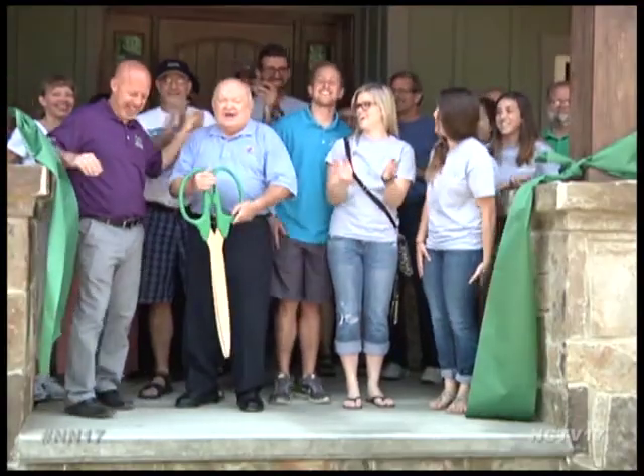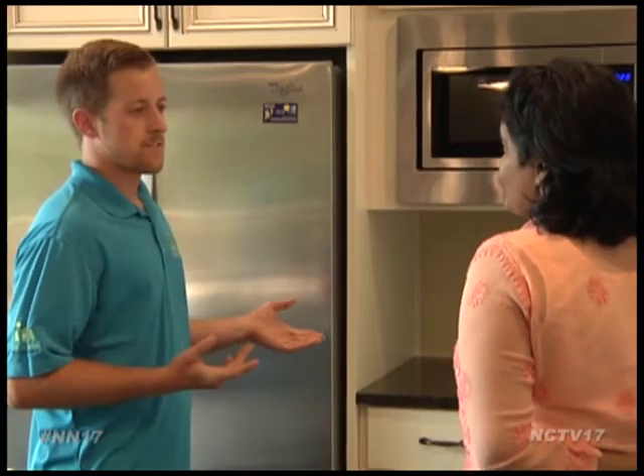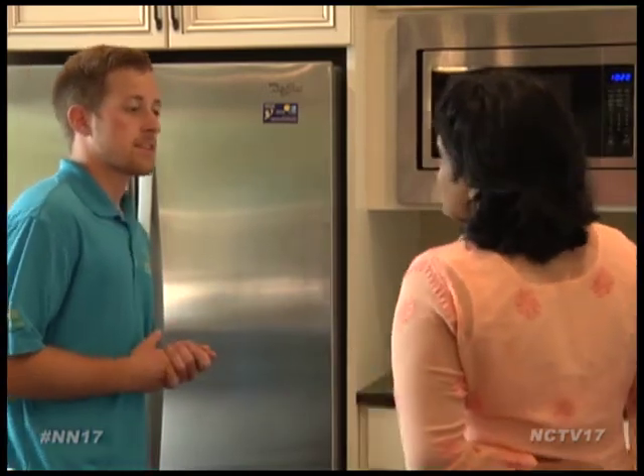Kevin welcomed Mayor Pradl to celebrate Naperville's first net zero home and invited the public inside, hoping to offer some inspiration. It's really something you should be looking into — building green and also building healthy for your family. That's one thing we're really trying to focus on here: not only that you're saving energy, but you're also ensuring that your family's going to have a healthy living environment as well.